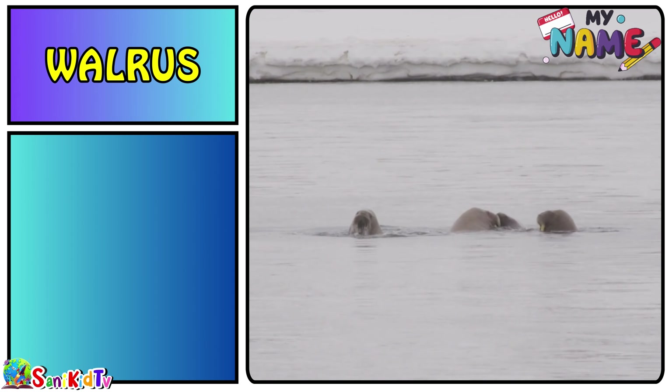Swordfish — this is a swordfish. Manatee — this is a manatee.